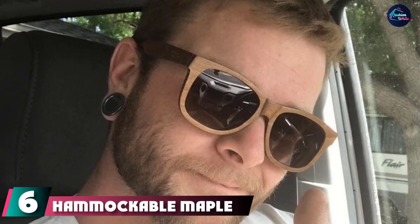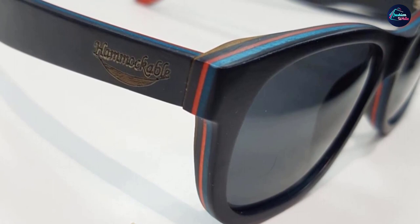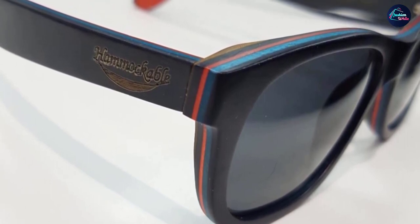At number six we have Hammockable Maple Wood Sunglasses, which are all about the details. In addition to a perfect medium brown maple wood color, the arms are engraved with a unique pattern, while the rim is layered with a pop of color for further distinction. This pair offers 100% UV protection and comes with a microfiber pouch. Best of all, these are also floating wood sunglasses, so you'll never watch a pair sink into the lake again.